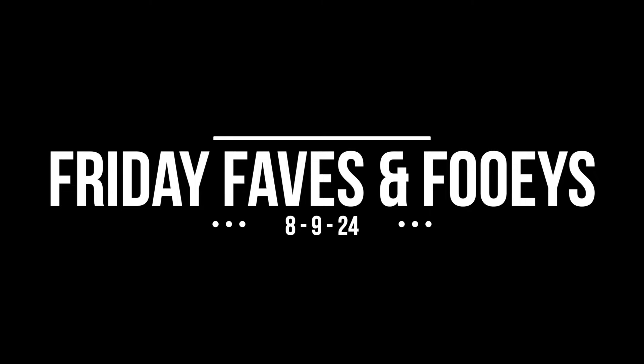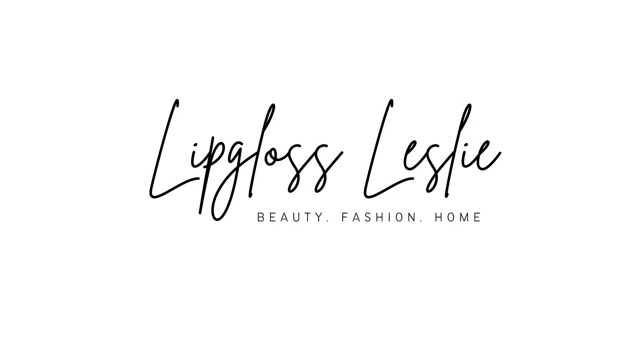Look at that. Isn't that just — I mean, that is stunning. Hey guys, welcome back. So I've got Friday favorites and phooies for you today and oh my goodness, I love my eye favorite that I have to share with you.